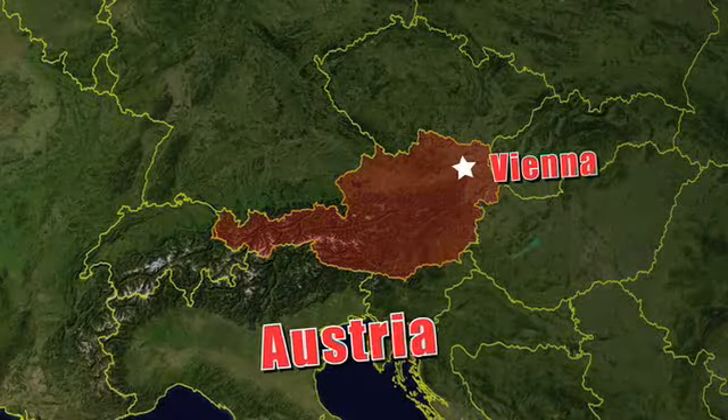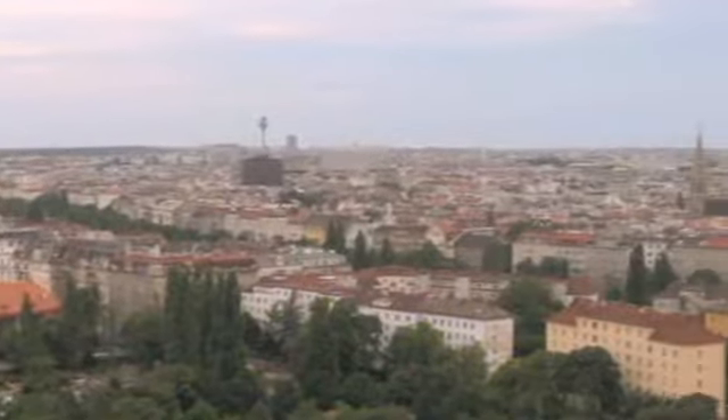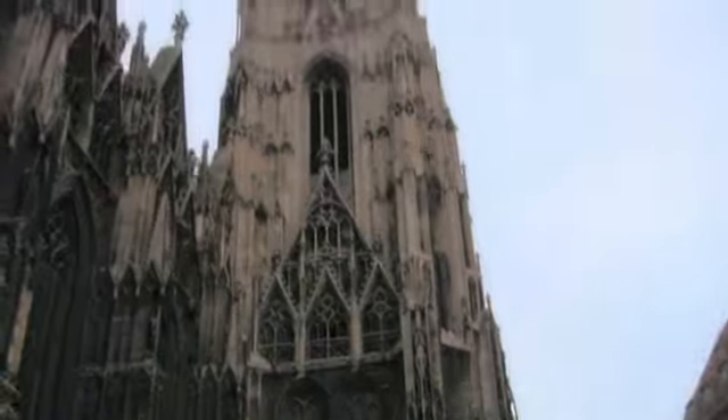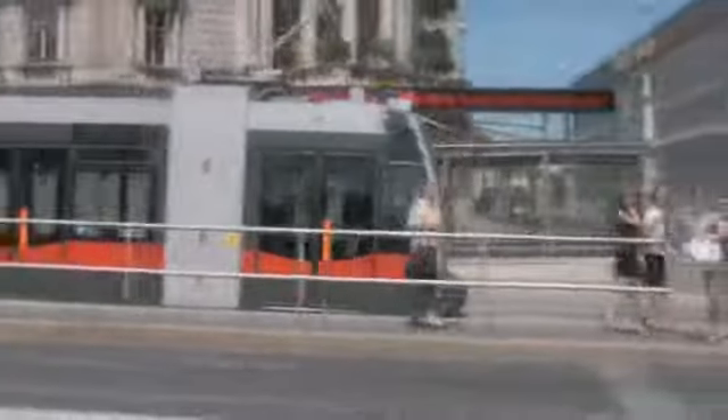Vienna, the capital of Austria, is one of the most popular tourist destinations of Europe. It is a city that carefully balances over 2,000 years of history with a modern European lifestyle. When I went to Vienna for a few days, I wanted to see what else the city had to offer beyond the typical tourist hotspots.